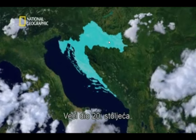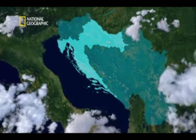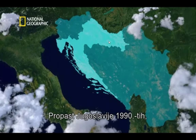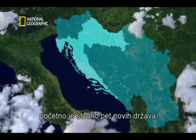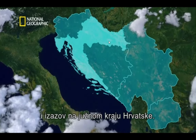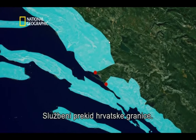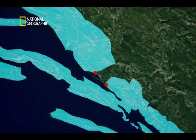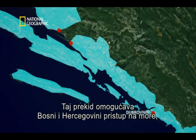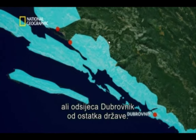For much of the 20th century, Croatia was part of the former state of Yugoslavia. The collapse of Yugoslavia in the 1990s initially created five new states and a challenge on Croatia's southern tip — an official break in Croatia's border. The break allowed Bosnia and Herzegovina access to the sea, but cut off Dubrovnik from the rest of the country.